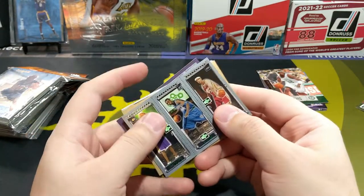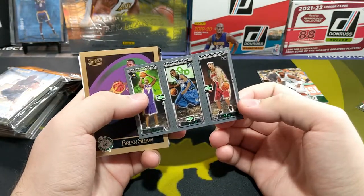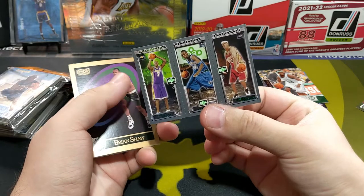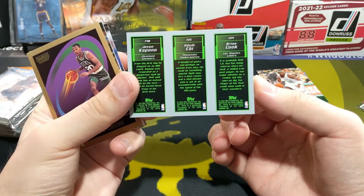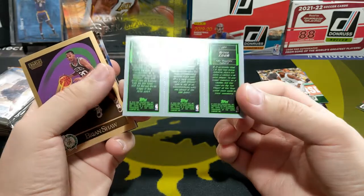Oh, Topps Matrix — this is a really cool set. Unfortunately they only made it one year. I'm really hoping with the whole Topps Fanatics thing that they actually bring this set back, because that would be so sweet. And of course this is a LeBron year, so it's not easy to find this. If you do find it on eBay it's going to be a lot of money — probably thousands of dollars now.